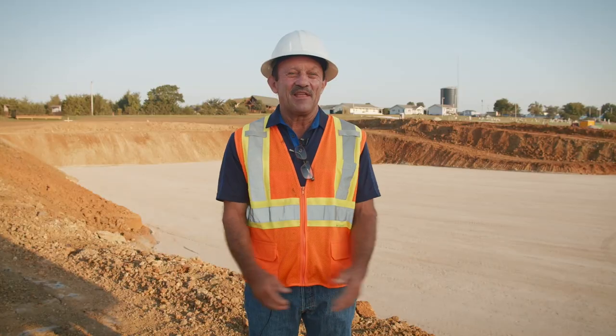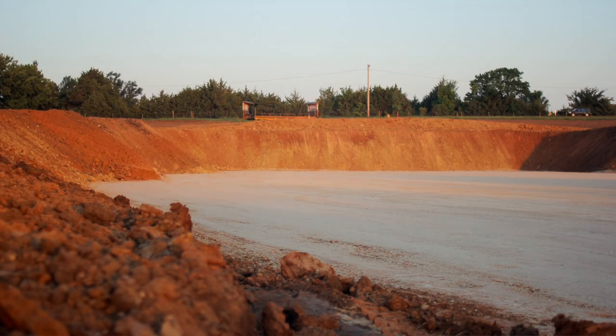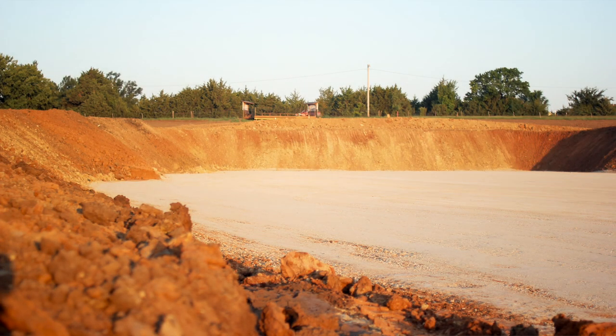It's a beautiful site, and my guys working out here just loved it — they came out here in the morning, watched the sun come up, and it was great material to work with.